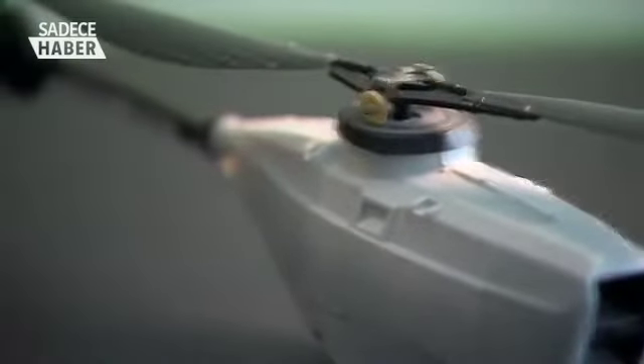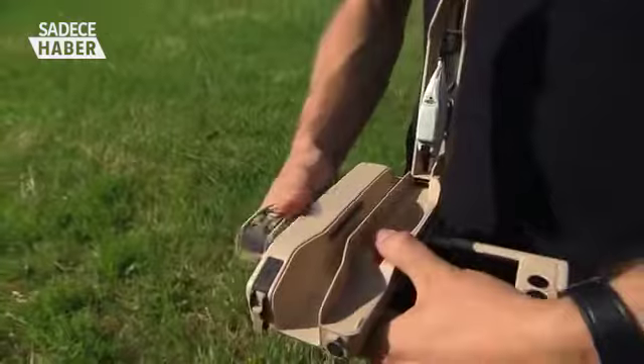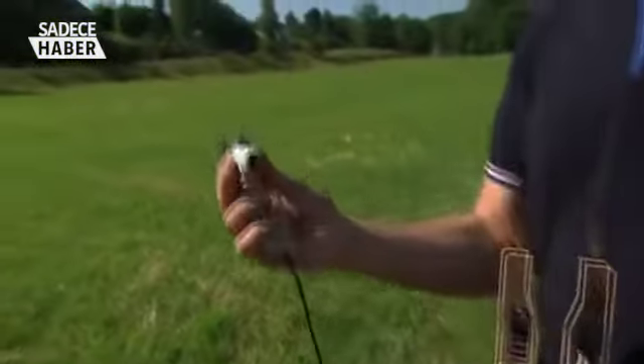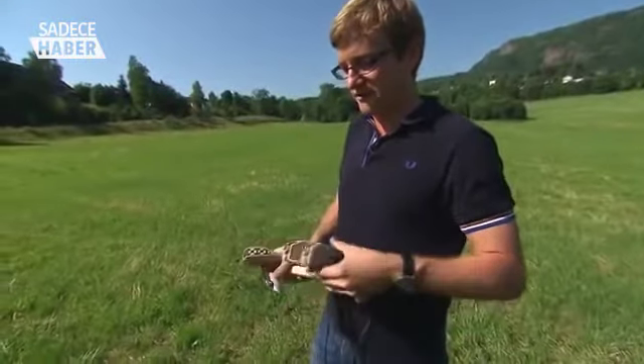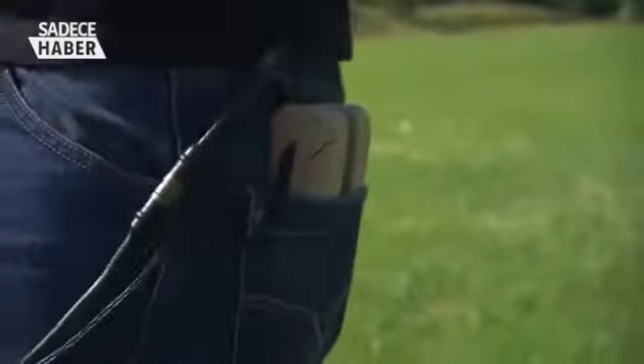Each one weighs only 16 grams — that's the same as three sheets of paper. Within the base station, we have not one but two self-contained helicopters which are ready to fly out of the box. Once we're ready to fly and we have the helicopter out, I can hold this here and put the pocket-sized base station in my back pocket. It's ready to go when you're ready.